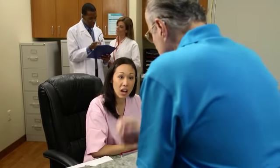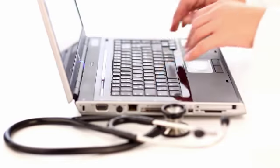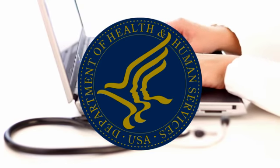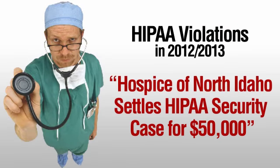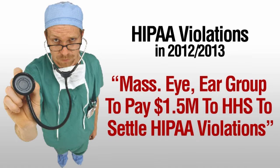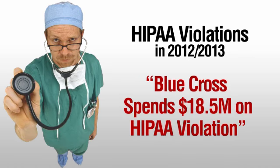HIPAA compliance is a requirement by law for any provider, business, or contractor who works with healthcare. To ensure this compliance, periodic audits may be conducted by the Office of Civil Rights. Penalties for non-compliance include fines of which there is no stated maximum, as well as criminal liabilities. As of late, fines for non-compliance have increased to up to $1.5 million.